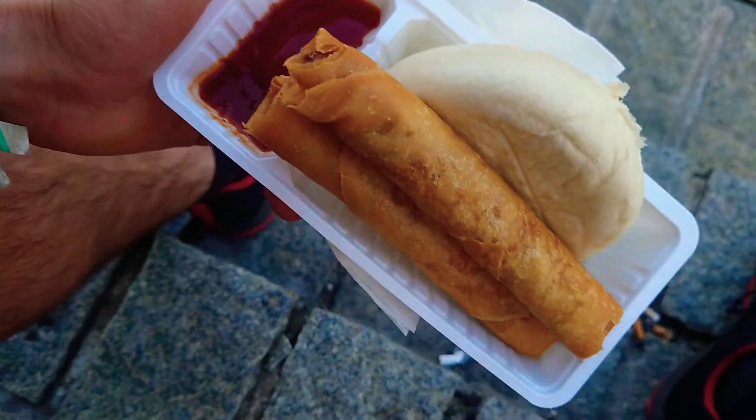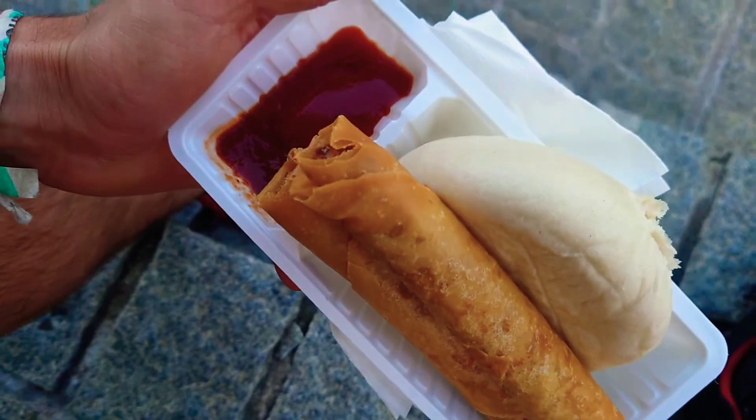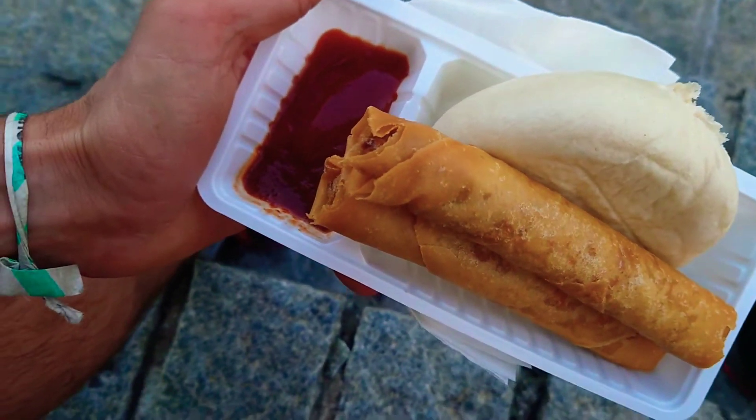Gone for another round of the old Vietnamese street foods today - got to be done. Chicken balls and chicken sticks. Oh yeah, nice little treat.